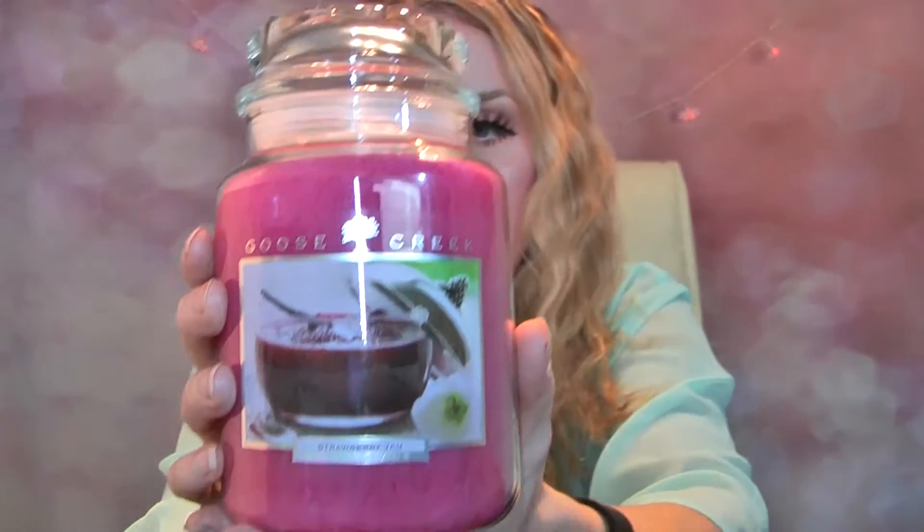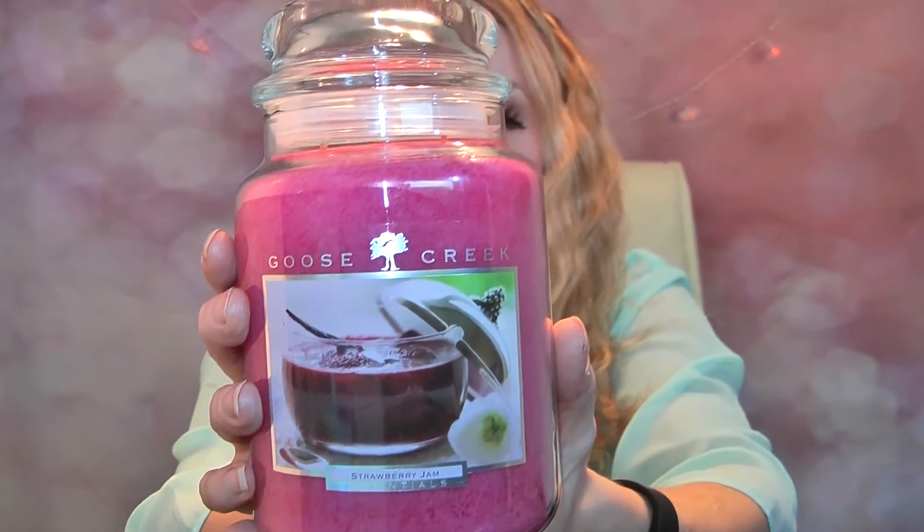The first one I bought is called Strawberry Jam. I love this bright colour — it goes with all the colours I'm wearing today. I absolutely love it, this absolutely bright pink cerise coloured wax. Now this has two wicks and it is 28 ounces, so a huge candle. I love it mainly because of the colour of the wax.